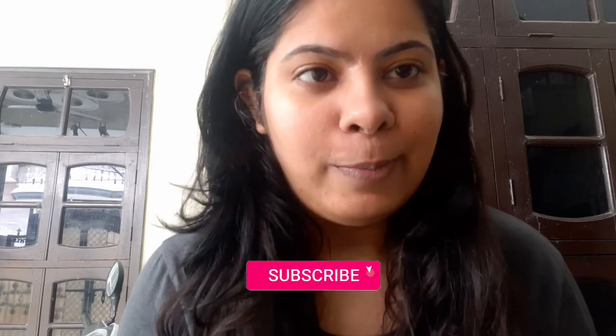So yeah, that was my review. I hope you liked this video, and if you did, please like and subscribe to my channel. I will see you next time with more such videos. Till then, bye!